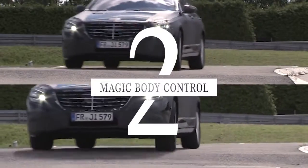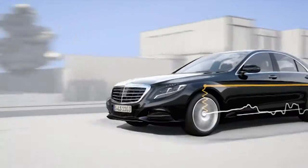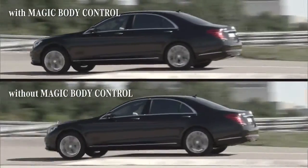At number 2, Magic Body Control scans the road ahead of you, then sends that data to the suspension, smoothing out the bumpiest of rides.